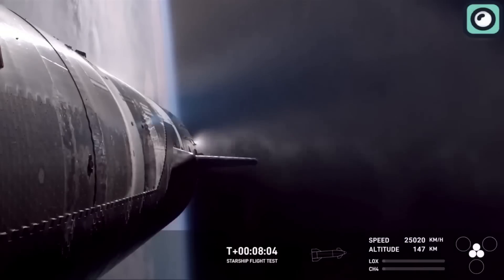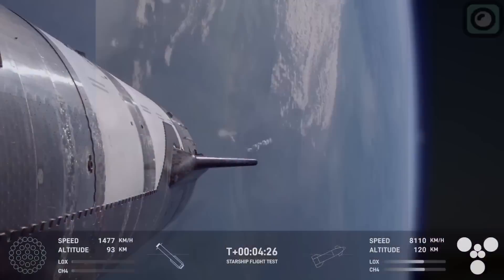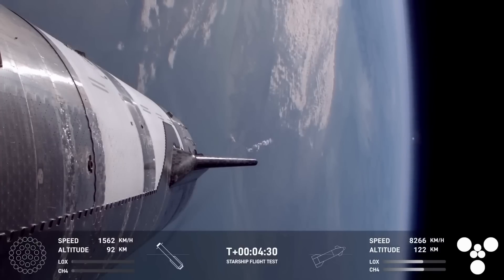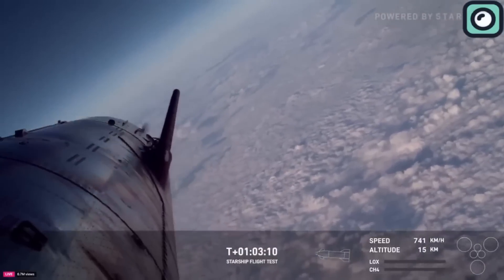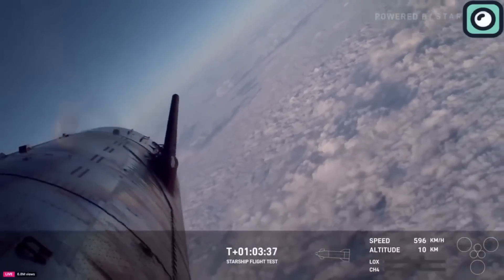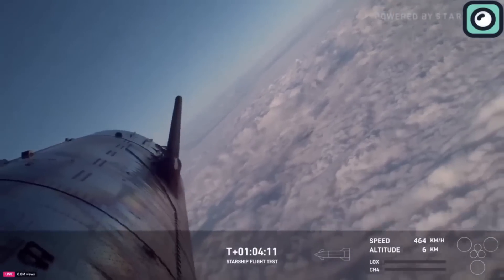Meanwhile, Ship 31 continued its flight into the upper atmosphere. As Ship 31 climbed higher, it followed its planned trajectory and achieved significant milestones, including reaching the Kármán line, the boundary of space. Its second stage engines fired efficiently, allowing the spacecraft to reach the intended altitude before shutting down. After engine cutoff, Ship 31 transitioned to a coasting phase, relying on momentum to continue its path. This phase lasted for several minutes as the spacecraft prepared for its controlled descent and re-entry into Earth's atmosphere.